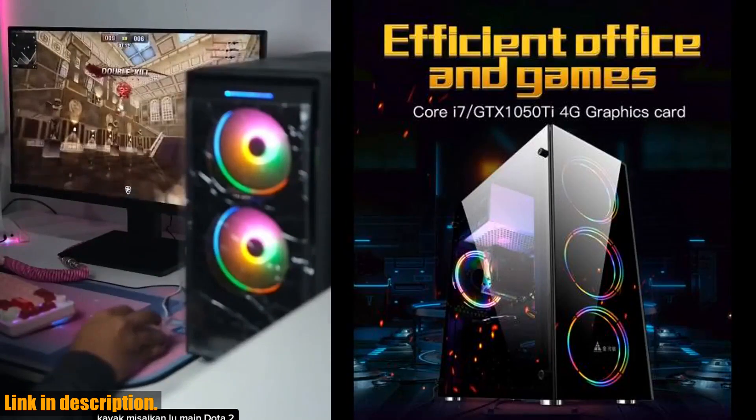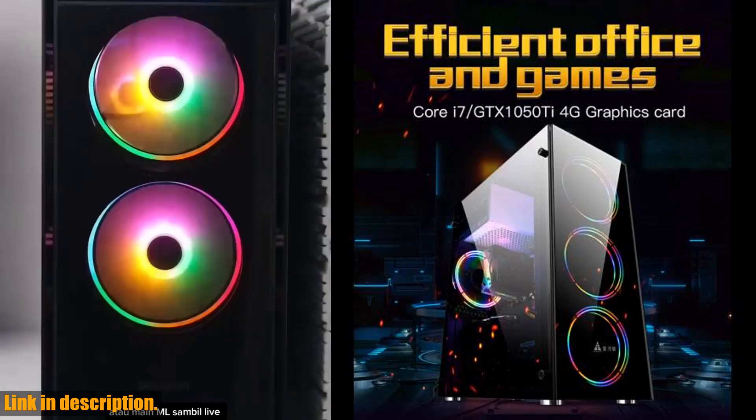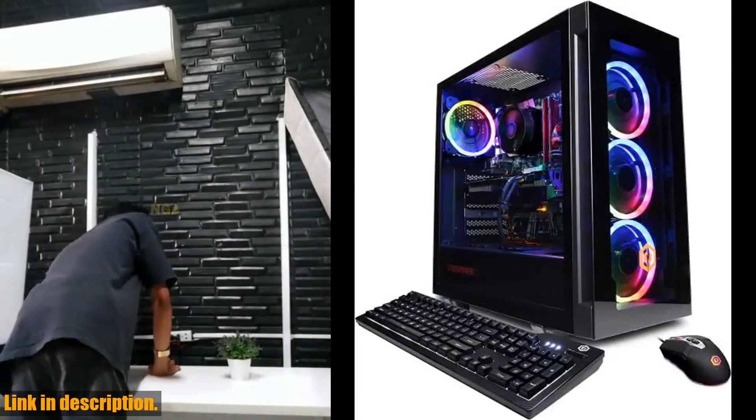Not to mention, the integrated graphics with the Radeon R7 processor graphics provide a seamless gaming experience. One of the standout features of this gaming PC is its best-in-class storage.